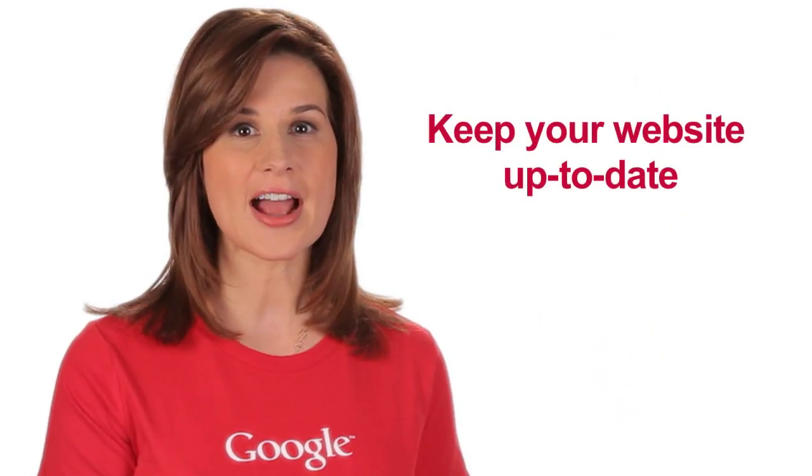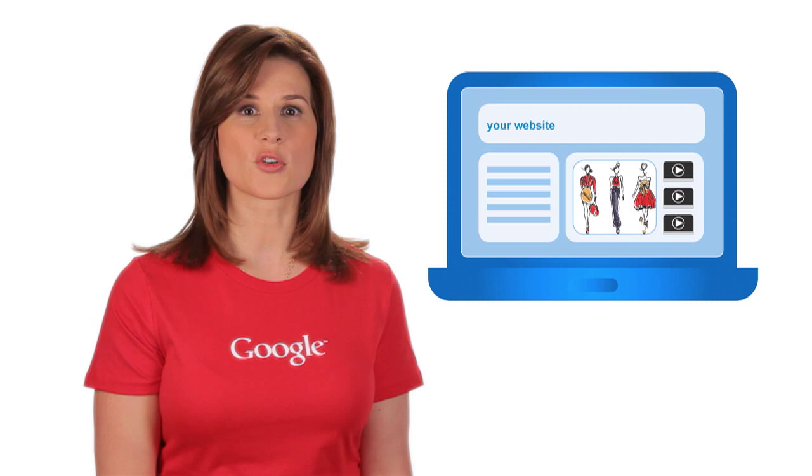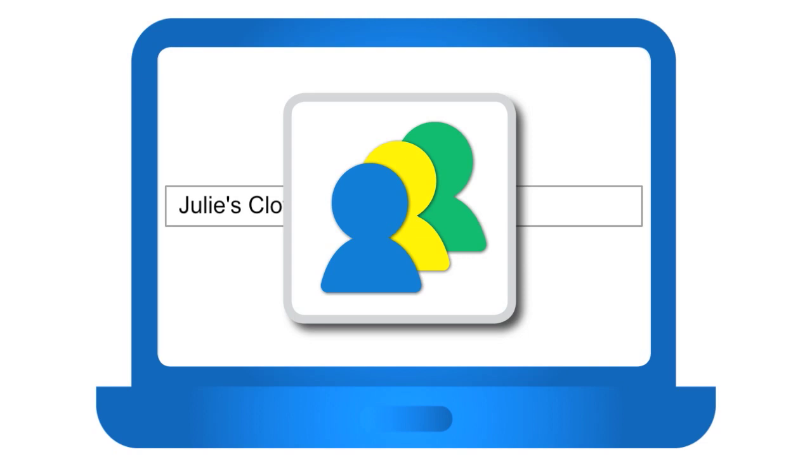Number four, last but not least: keep your website up to date. As your business changes and grows, so should your website. If you offer a new service or have been making improvements to your business, write about it. The words you choose help search engines like Google understand your business better and increase your chances of connecting with potential customers.